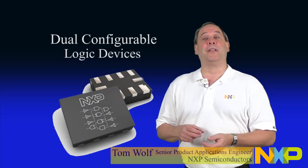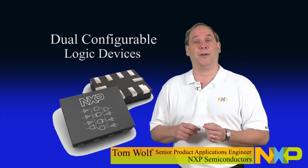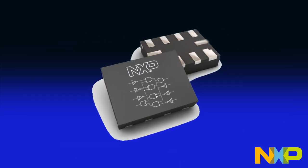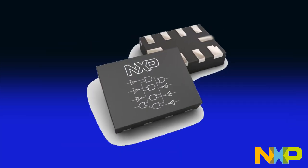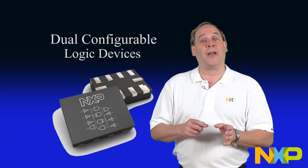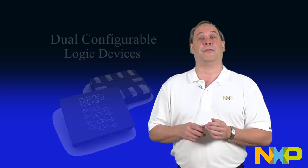NXP is now introducing the innovative 74AUP2G57, which integrates two 1G57 functions into a single 10-pin package. Dual-gate configurable logic devices introduce much more flexibility in the combination of logic functions that can now be achieved.